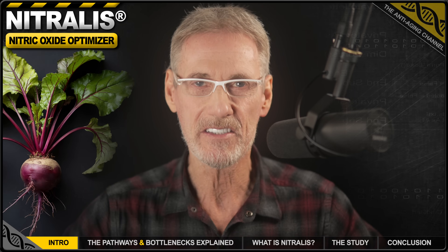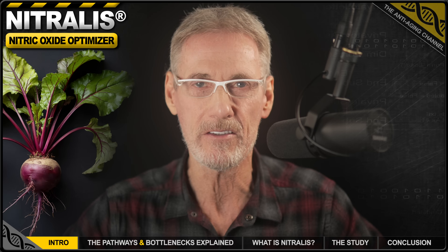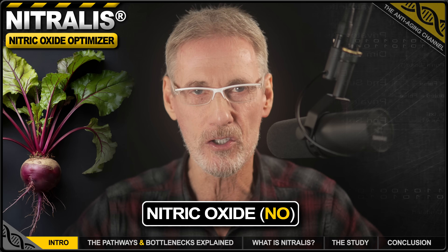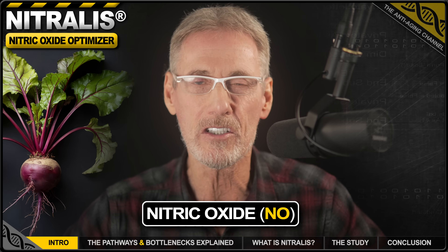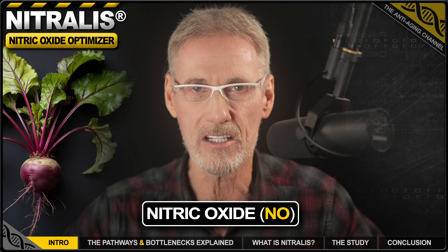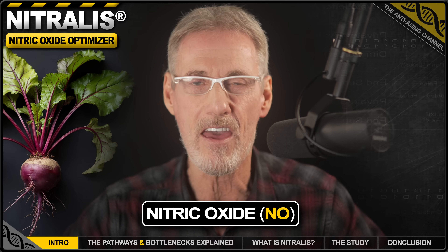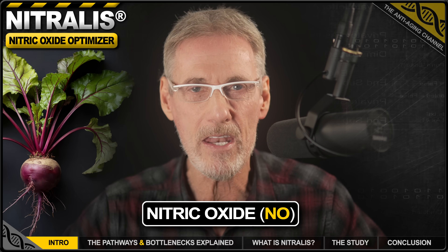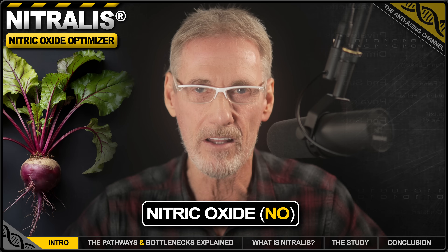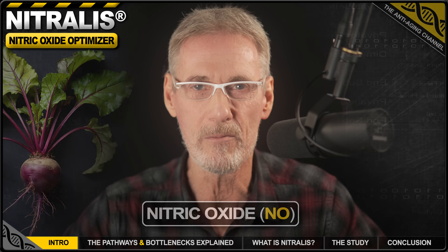Beets are great. They're packed with nitrates, and your body uses those nitrates to create nitric oxide, or NO for short. This little molecule is a superstar, because it tells your blood vessels to relax, thereby boosting circulation. That means more oxygen to your muscles, your brain, your heart — in fact, everywhere. The potential benefits are both real and significant. However, there is a but, and we simply cannot afford to ignore it.